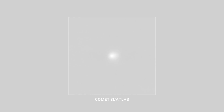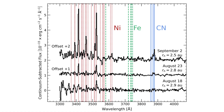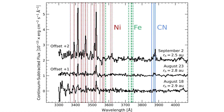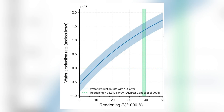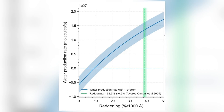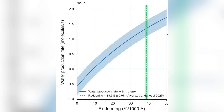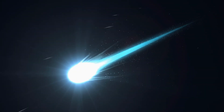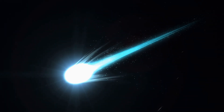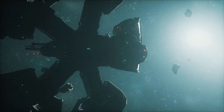Spectroscopic measurements introduced an additional layer of complexity to the interpretation of 3I Atlas. Analysis of its gaseous emissions revealed an unusually high abundance of nickel relative to iron, a ratio that departs significantly from what is observed in typical comets. Even more striking was the scarcity of water. In conventional cometary models, water ice is the dominant volatile, driving activity as it sublimates under solar heating and carries dust into space. For 3I Atlas, however, water accounted for only a small fraction of the detected gas. This compositional imbalance challenges the assumption that familiar ice-driven processes are responsible for the object's activity and raises the possibility that an alternative mechanism — either involving atypical materials or an unconventional energy source — is at work.